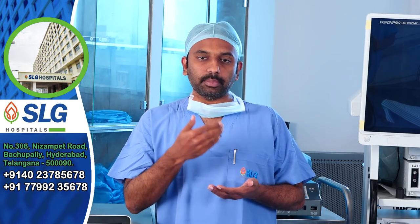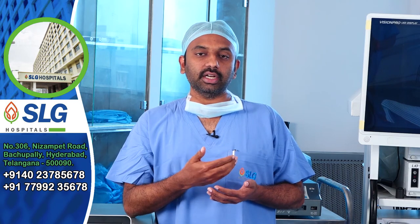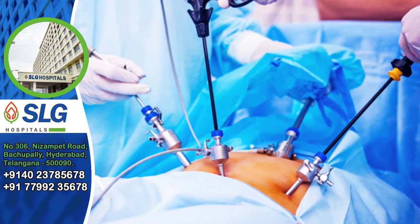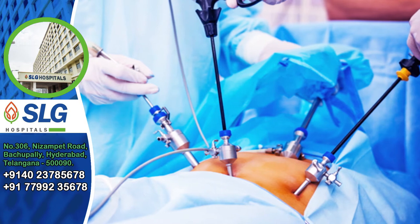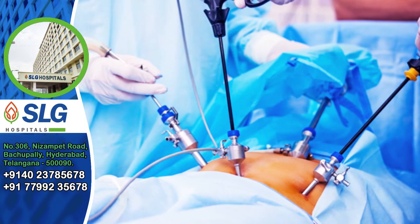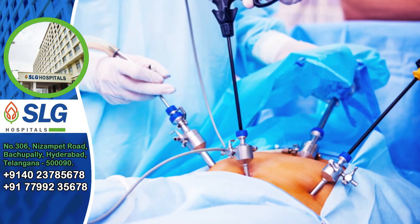We are going to do laparoscopic appendectomy. The next major surgery is pediatric surgery. Pediatric surgery includes weight reduction surgery. The major surgeries include pelvic tumors, GIST — gastrointestinal stromal tumors — and procedures on the liver, spleen, or cysts.